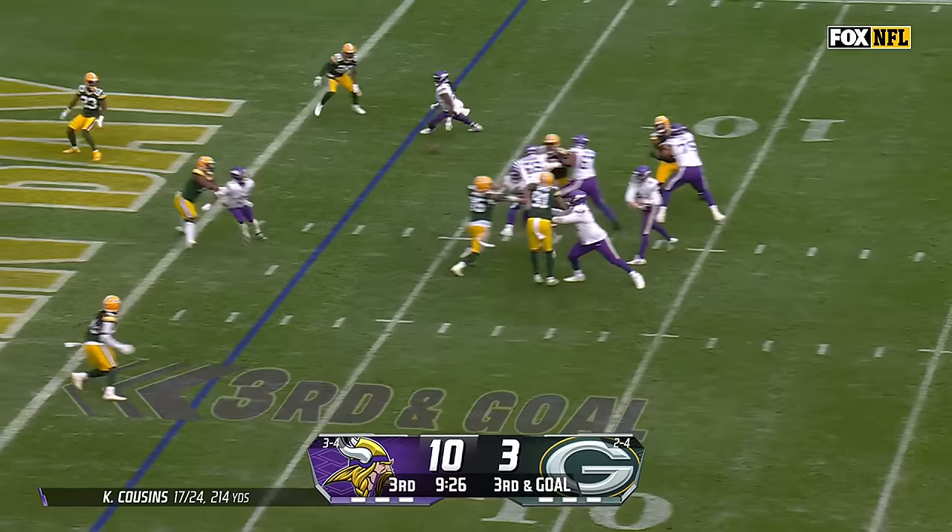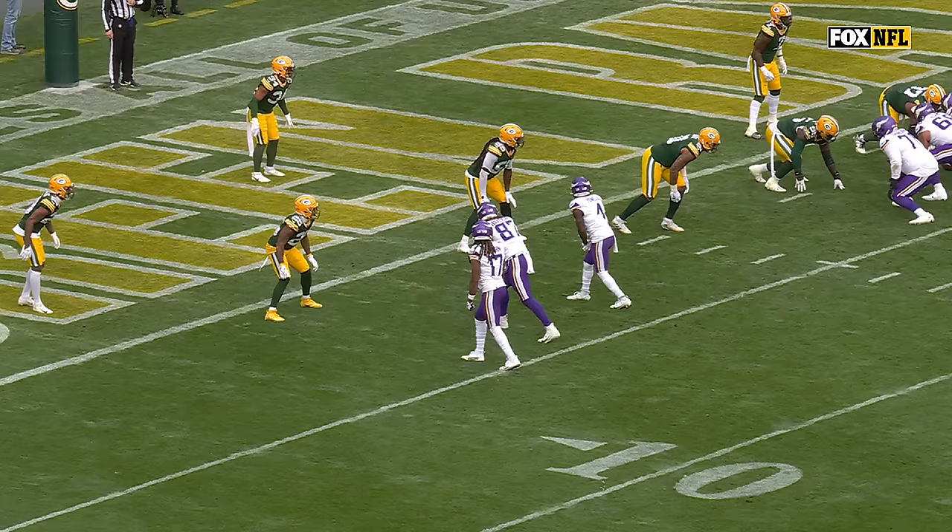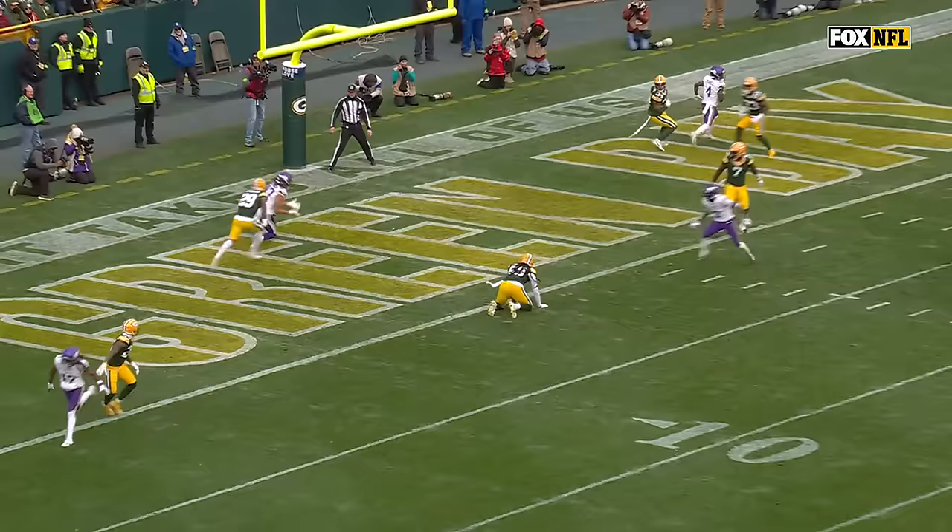Cousins looking in zone, throws — touchdown. TJ Hawkinson. Hawkinson is in the middle of the bunch and this is just a great choice route. Runs away from Rasul Douglas. Rasul Douglas has no chance — he's expecting it.